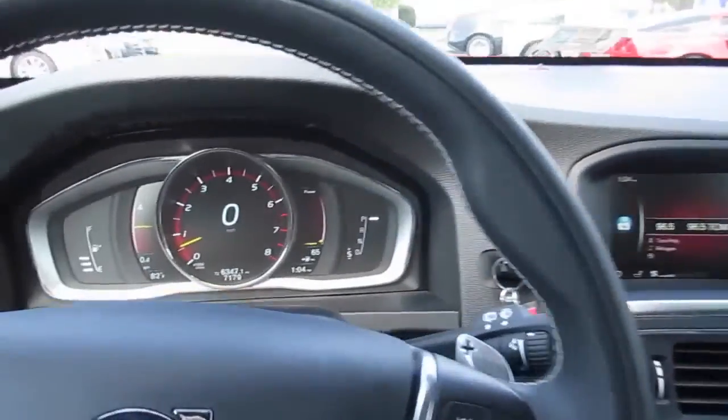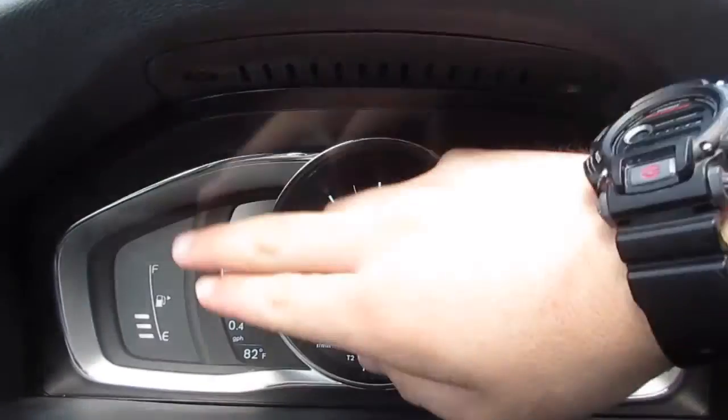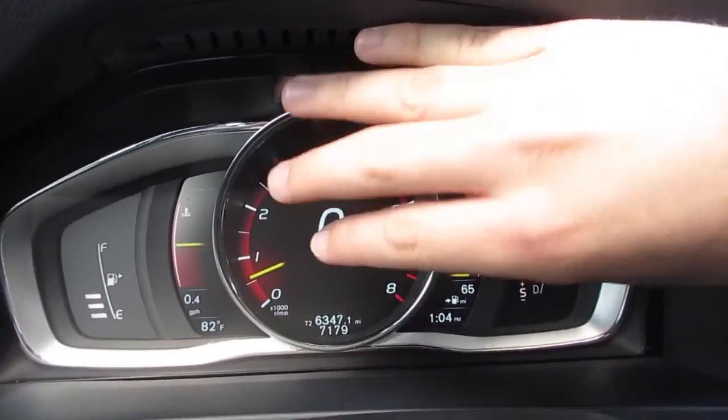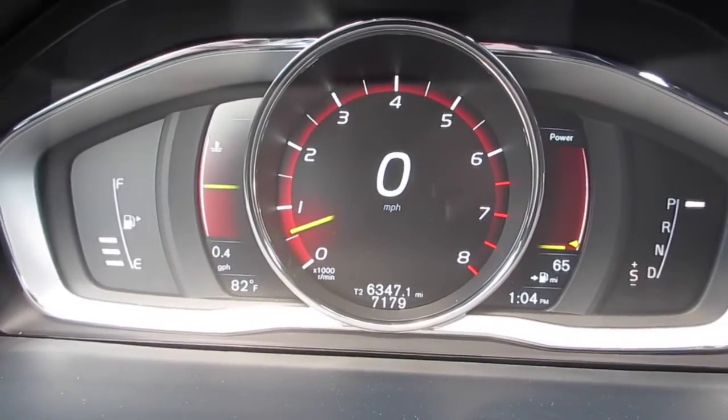Down here you have chrome accents around your vents and the dashboard is all nice soft-touch material — everything's very well built. In the middle you have your gauge cluster with your fuel gauge, engine temperature, power meter, and tachometer, along with your digital speed readout. It will give you speed warnings and things like that, and it all works very well.